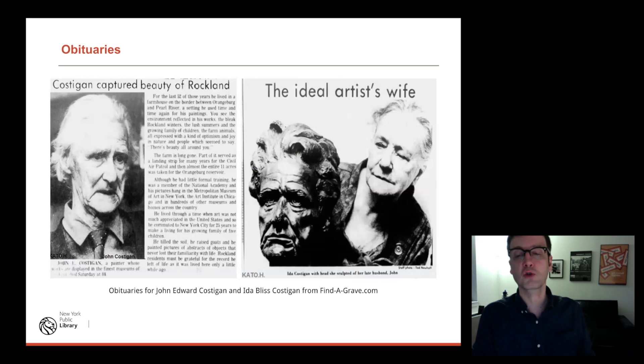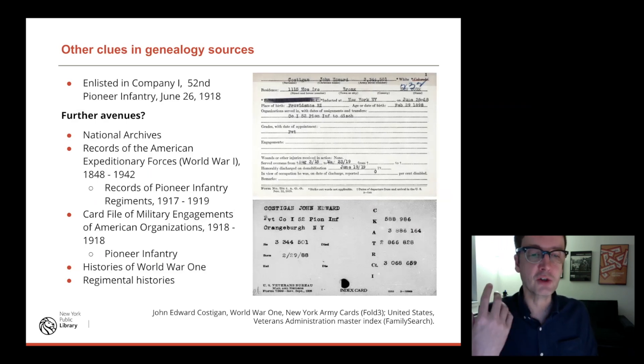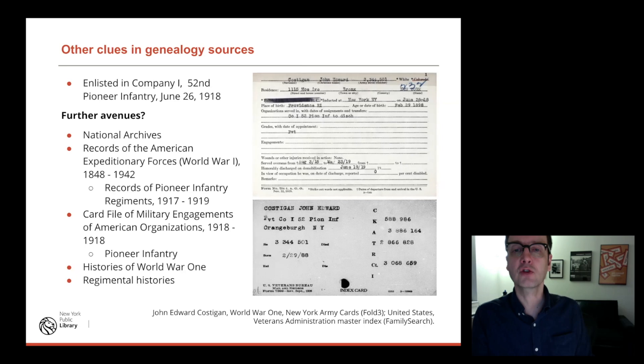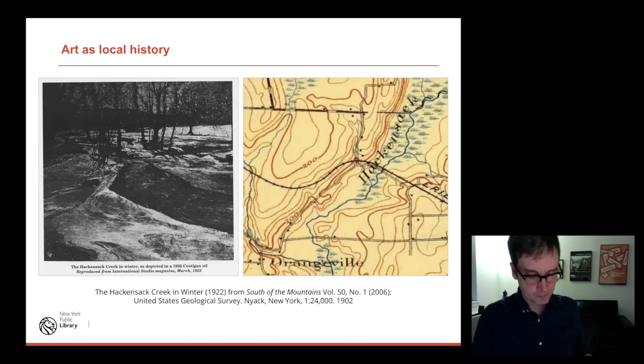I looked up obituaries about the artist and his wife, who was also an artist. These appear in local newspapers, not the New York Times — so local history sources for their obituaries. I was also wondering why John Costigan, whose sisters all lived in New York and who worked for a New York company, ends up out in the countryside living on a farm. I realized he served in World War I, so the next place I go is: what was his military service like? Does this play out with why he ends up in the countryside and gets away from the excitement and glitz of New York?